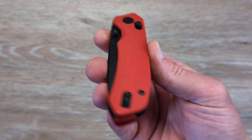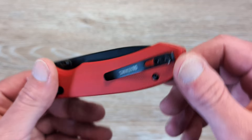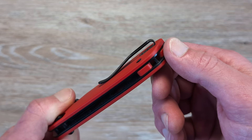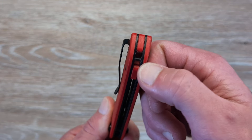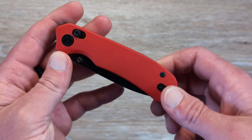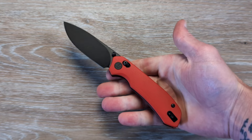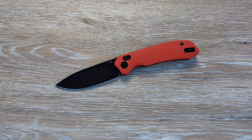We have contoured G10 handles — really well done G10. We have a filler tab, which means this clip will be left hand friendly as well. It is recessed and so are the screws. G10 backspacer with a lanyard post. Good size, great feel in the hand, just a really well done folding knife. And these are going to come in here again around that $50 price point.